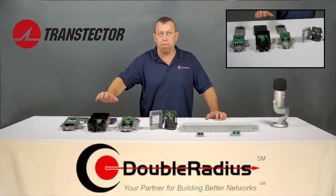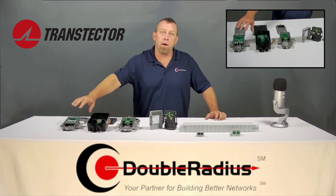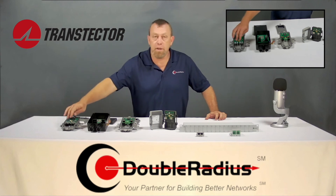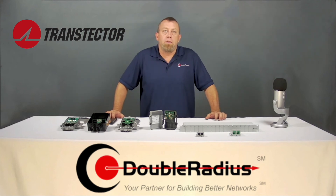On the industrial side, the same principle applies but in a metal enclosure. These support up to 14-gauge cable. You have your positive and negative connections and ground lugs on the outside. Mounting these surge protectors close to the radios makes life a lot easier.